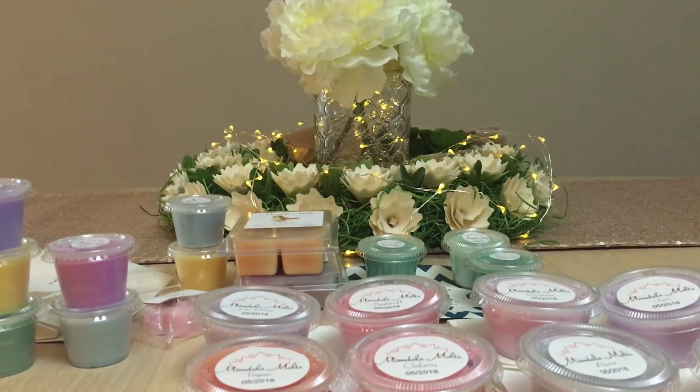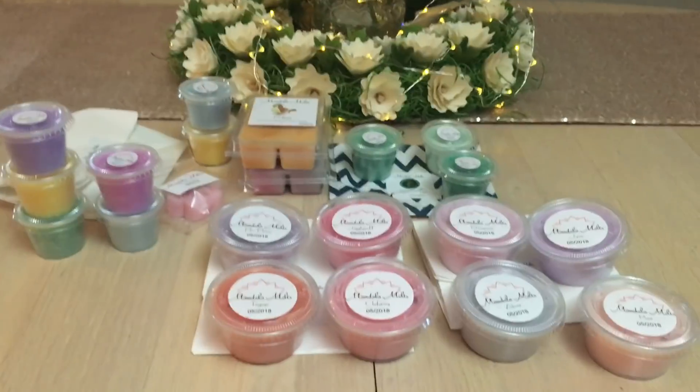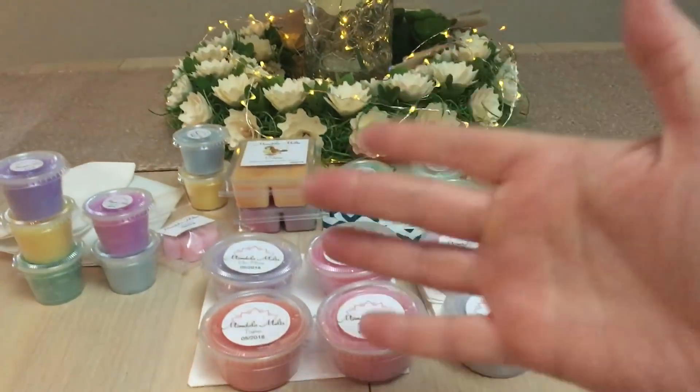She also does customs — you can do loaves and all sorts of things. I've yet to do a loaf, but now that I'm melting a lot of Mandala Melts this month I'm really getting to know her wax. She's a Canadian company with great shipping rates to the United States — actually even better than here in Canada. The 10% discount code is strictly there for you guys to use — who wouldn't want 10% off? Thanks so much for watching, and as always, be safe, take care, and have fun. Bye!